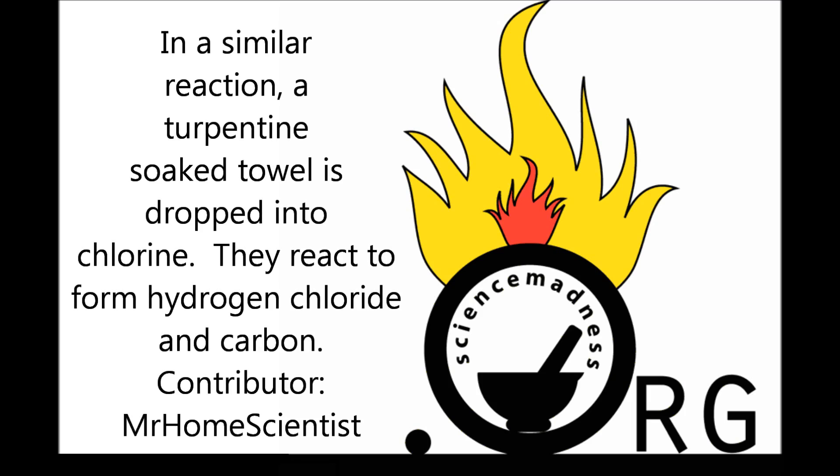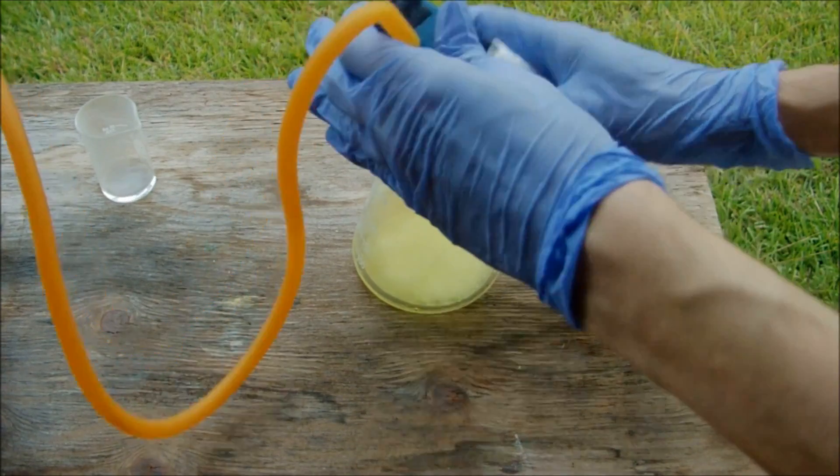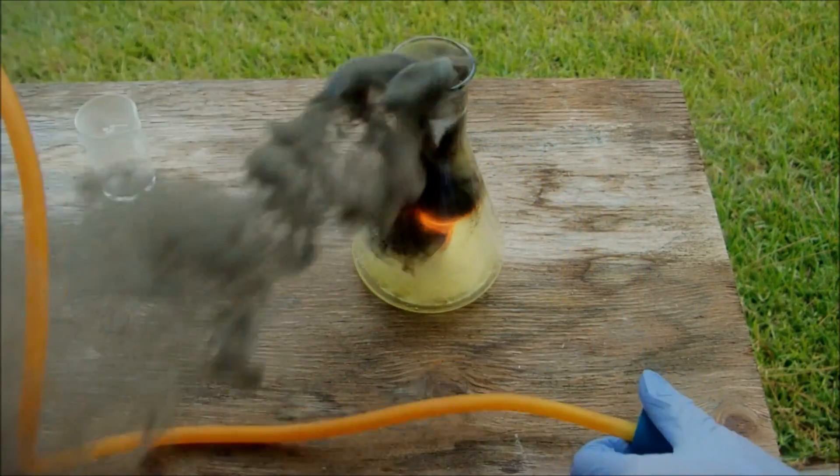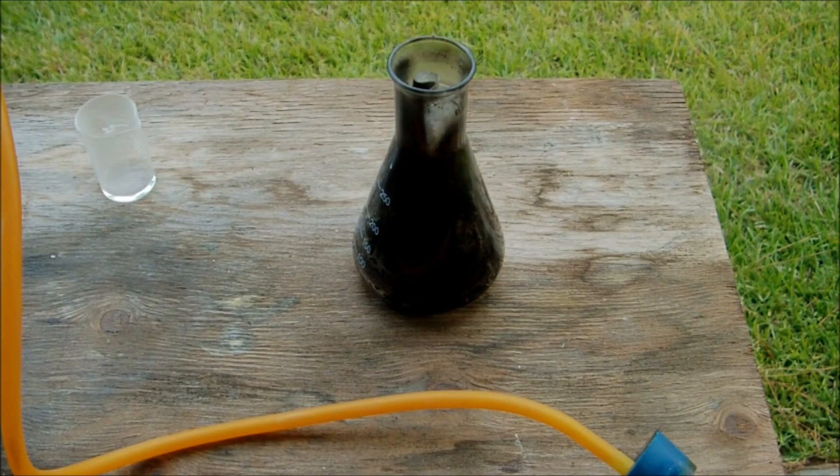In a similar reaction, a turpentine-soaked towel is dropped on the chlorine. They react to form hydrogen chloride and carbon, but let's just drop it in and see what happens. Nice!